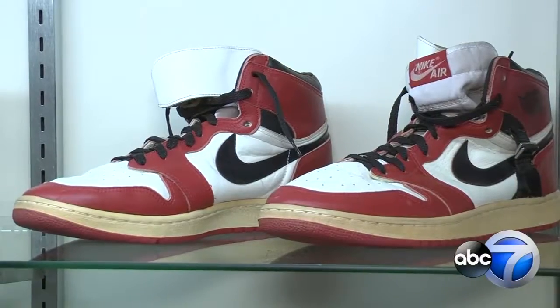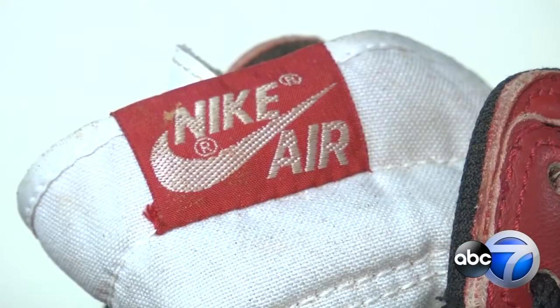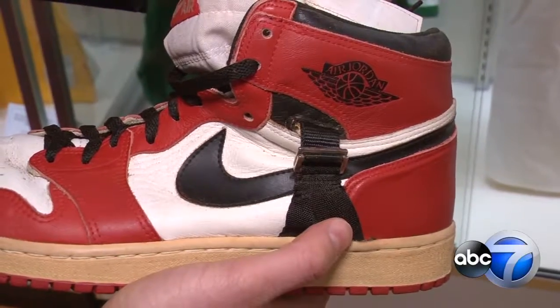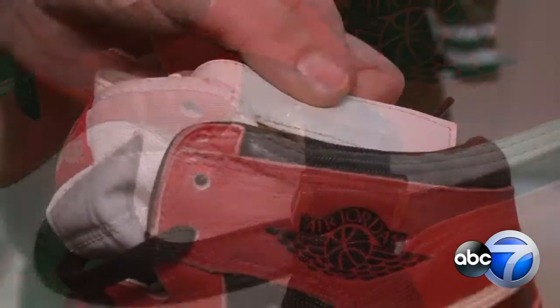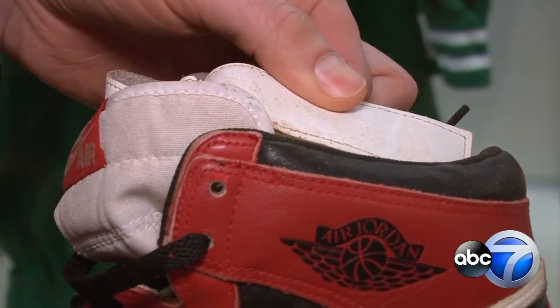There's Michael Jordan's 1985-86 playoff Air Jordan sneakers, customized to nurse his injured foot — a black buckle on the side and white leather straps to give him extra ankle support and extra foot support.